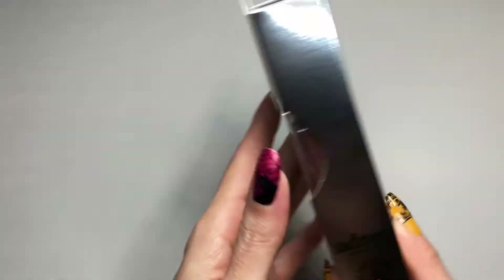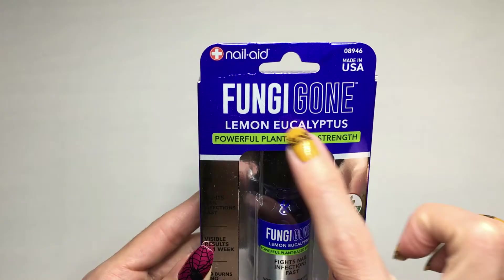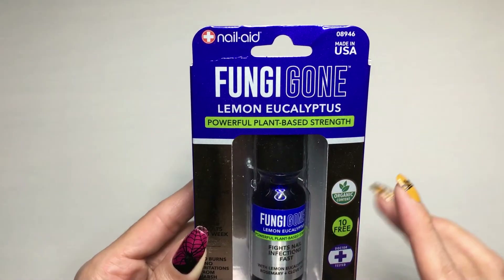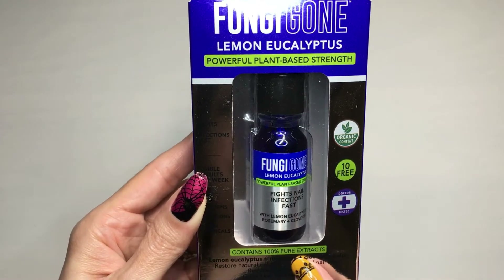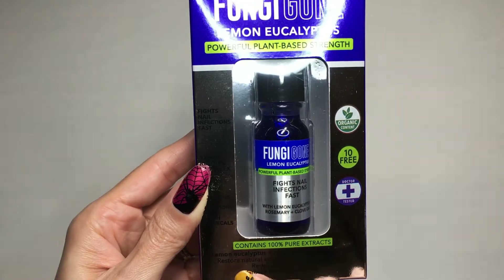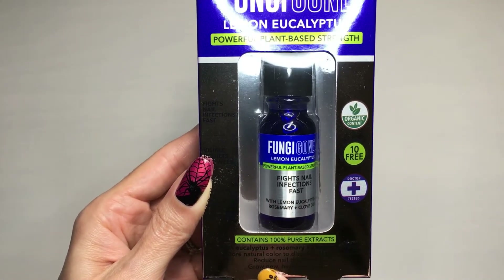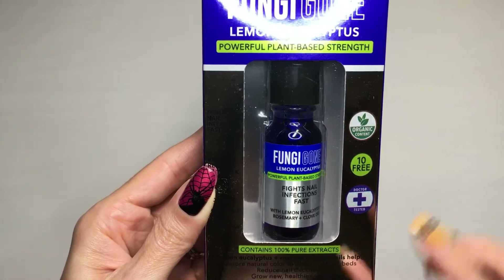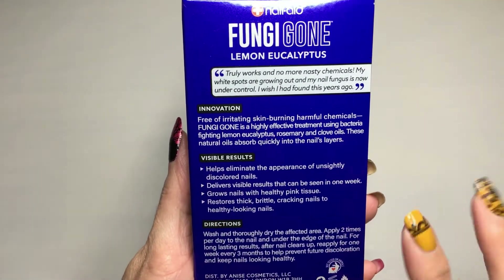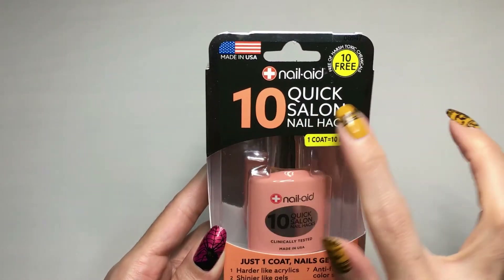I was also really interested in this product — it's Fungi Gone, lemon eucalyptus powerful plant-based strength. It contains 100% pure extracts: lemon eucalyptus, rosemary, and clove oils. These help restore natural color to discolored nail beds, reduce nail thickness, and grow new healthier nails. I'm not going to be trying it on camera, but I really want to see what results I get.